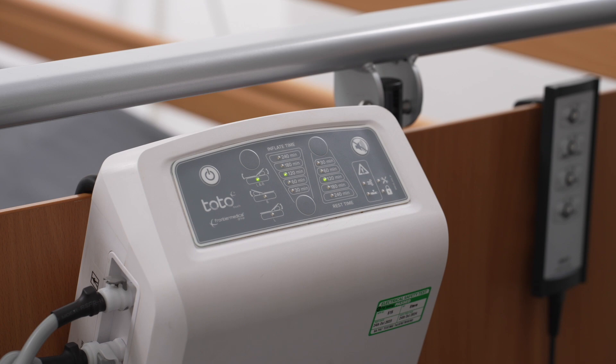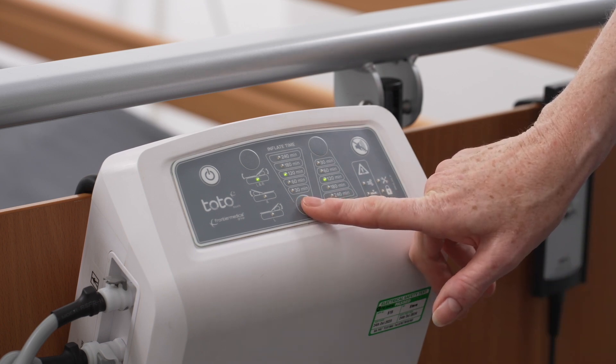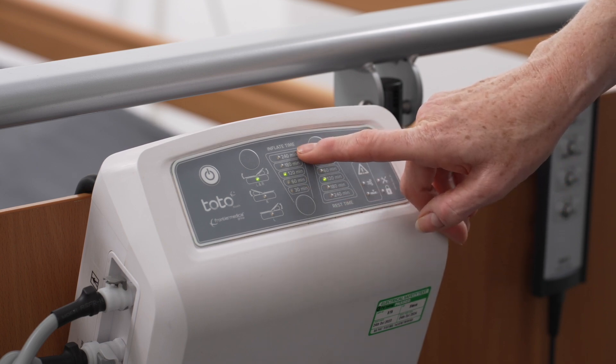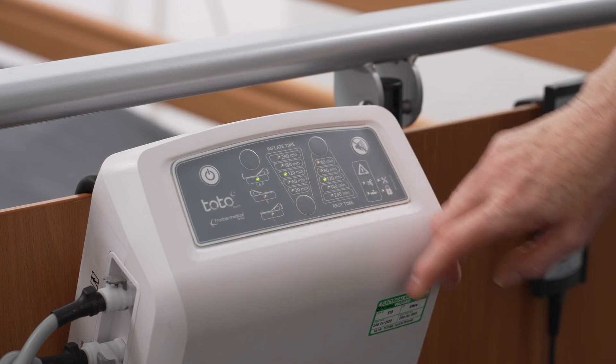The air cell inflation time is the length of time the air cells remain inflated. Minimum 30 minutes. Maximum 240 minutes. The system default is set to 120 minutes.